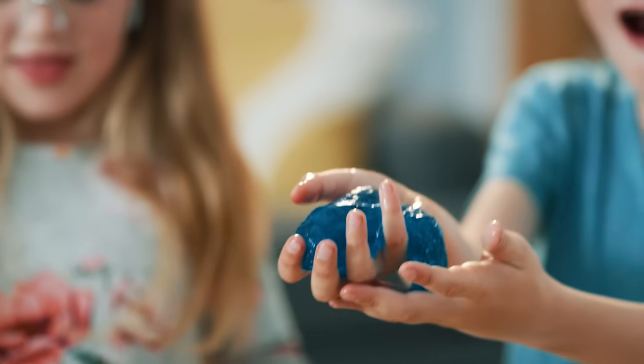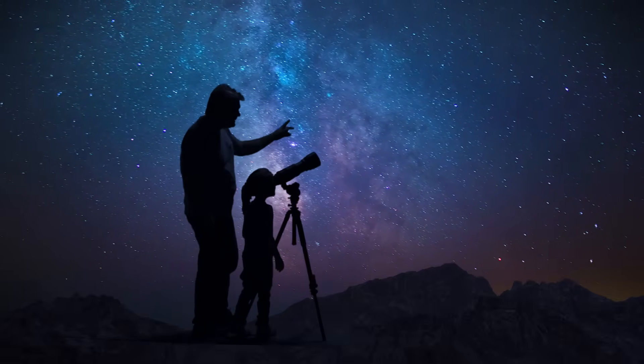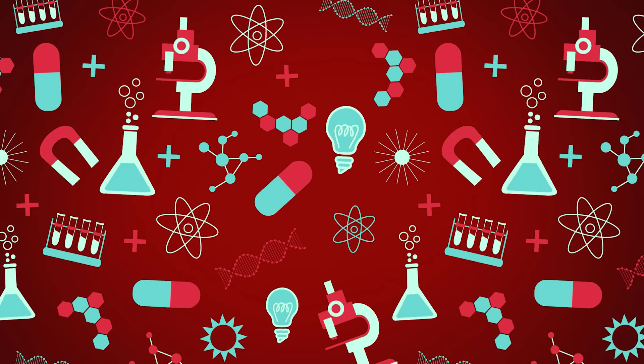Science is fun and exciting. Which type of scientist would you be if you could choose? Well kids, I hope you had fun learning about scientists today. See you next time for a fun learning adventure! Bye now!